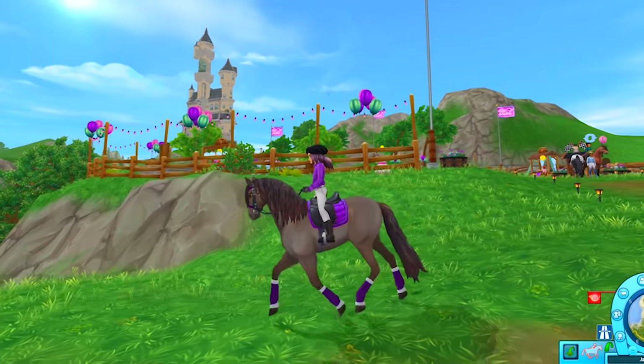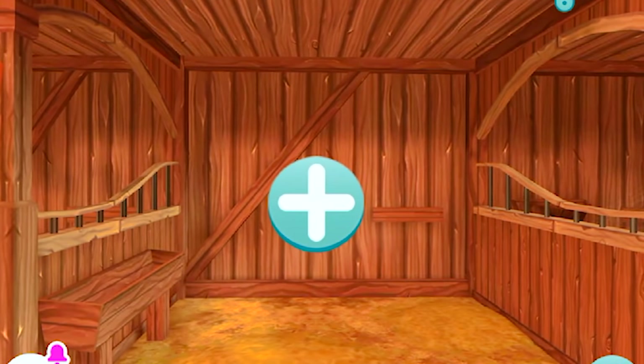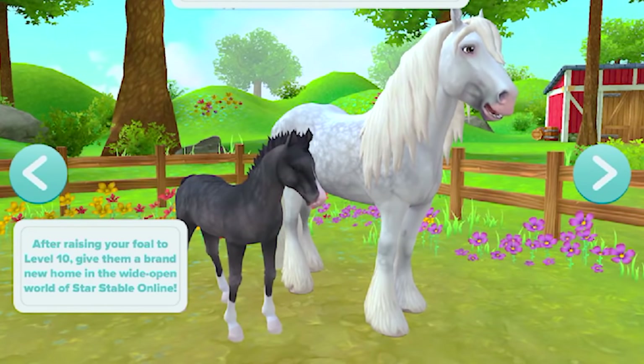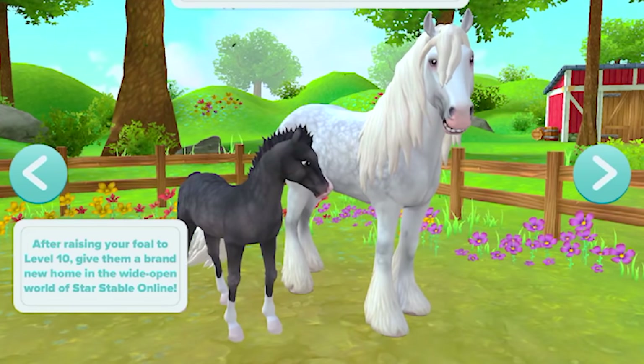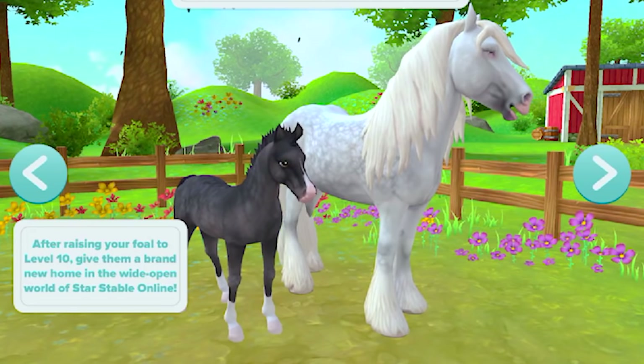We are off to the barn. Here we are in the app — let's go ahead and open up a brand new stall. Oh, there they are! Look at that foal. We've got the cutest Irish Cob with gorgeous dapple gray coloring. Let's add them into the game.